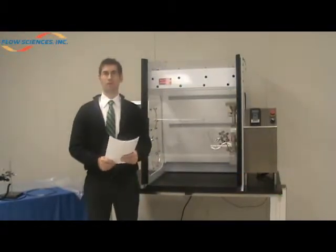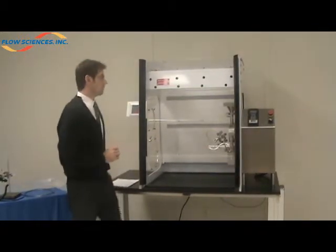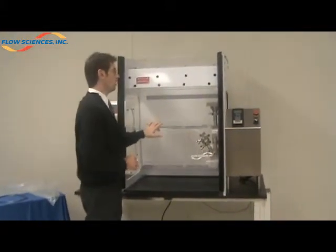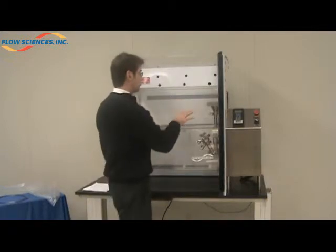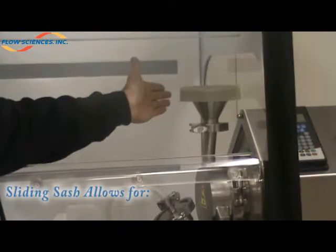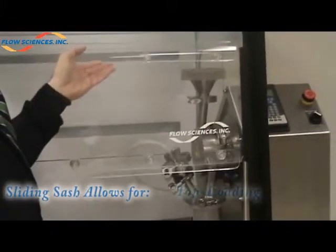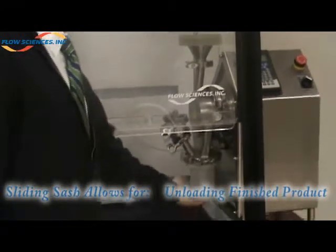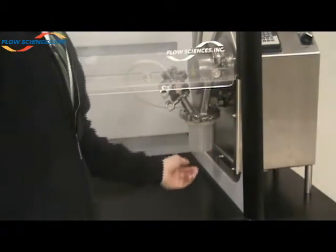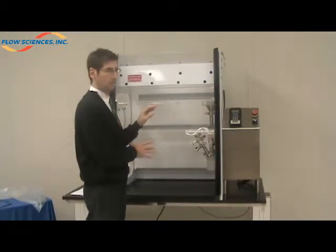In this test report, what you'll find is that by bringing in the actual piece of equipment and interfacing with the Flow Sciences containment enclosure, we're able to actually operate the equipment by loading at the top and letting the equipment run. When it's completed its process, we can raise the adjustable sash to unload the finished material at the bottom. This allows us to maintain a constant face opening and a uniform flow rate throughout the process.